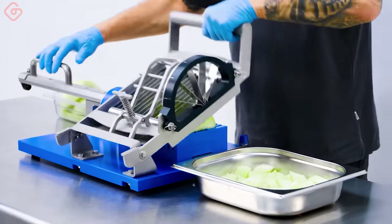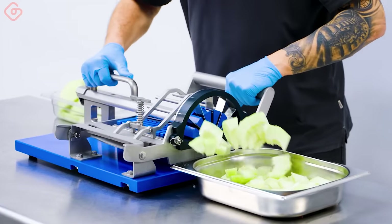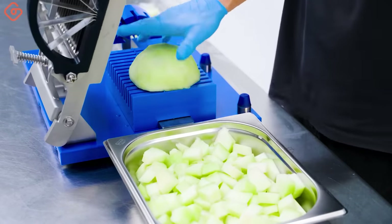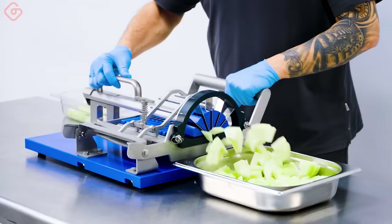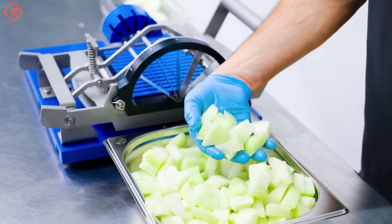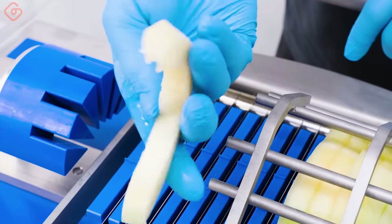Manual Tabletop Cucumber Slicer — used to quickly cut prepared cucumbers into evenly sized pieces. The MMC 150 slices cucumbers into slices and chunks in one go. To do this, the cucumber must be peeled, halved, and seeded first. The manual cutting and cleaning process is performed quickly and easily.